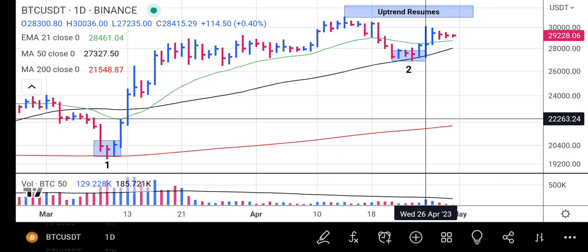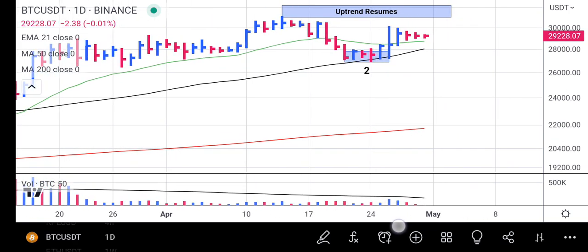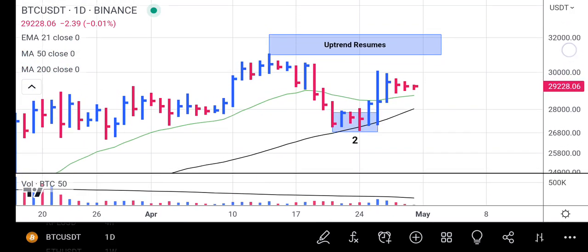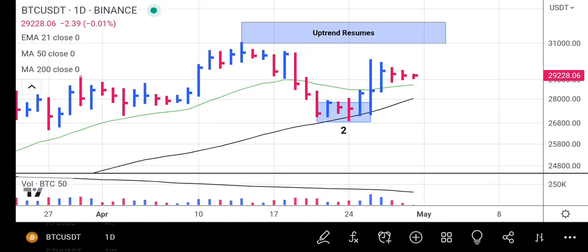These inside bars are all accompanied by decreasing volume. Less volume tells us we should hold and not sell our position right now. We should watch what Bitcoin does next. If it breaks down below the green line — our 21-day exponential moving average — then we can take a short position for profit.